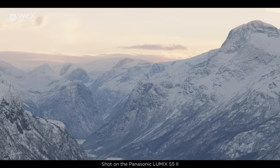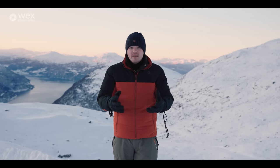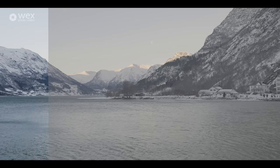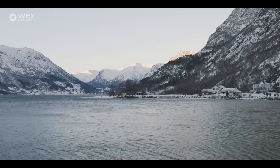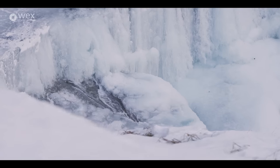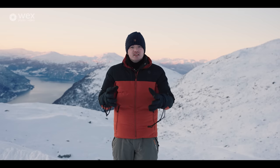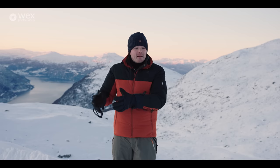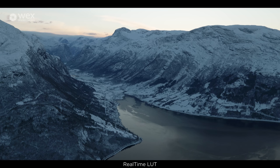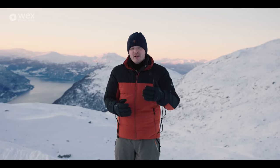Panasonic has amazing color science and it really has improved over the years. You've got profiles like Cine D, which offers really good colors while still offering great dynamic range, and you've got V-Log which offers the most dynamic range but you will have to color grade it in post. Panasonic have come up with a unique feature called Real-Time LUT — you can apply a LUT to your ungraded footage in camera. It's baked in, but it gives you the benefits of V-Log dynamic range without having to color grade in post.